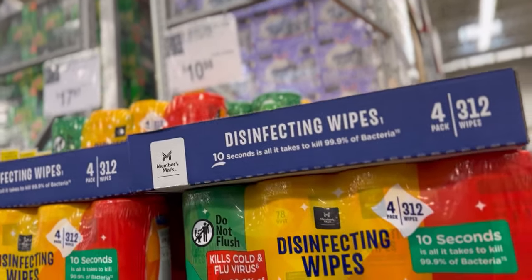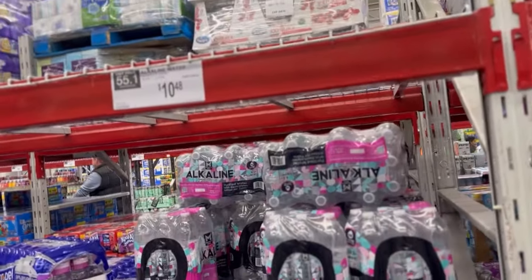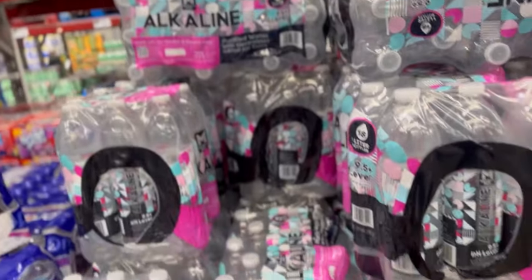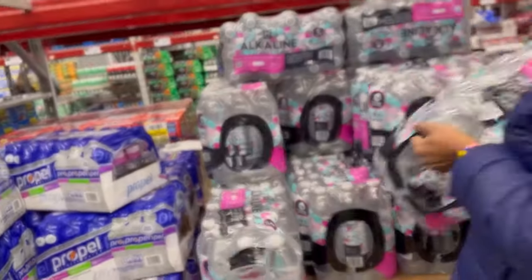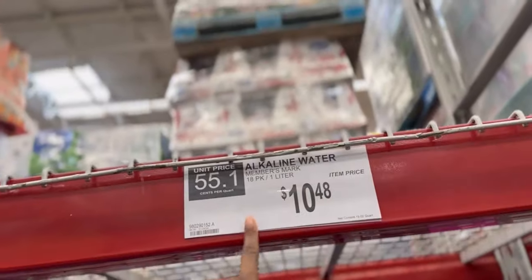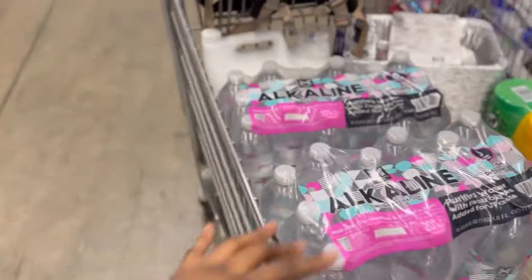They have alkaline water here — the taste is fine. I like to drink the liter water so I know I'm getting enough water throughout the day. About three of these a day. $10.48 for an 18-pack, that's not bad. I did get two since I don't come to Sam's Club that often.